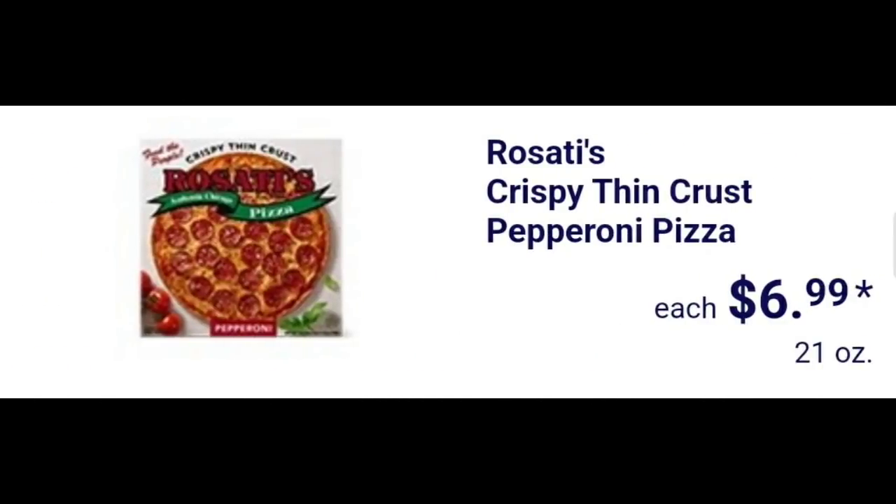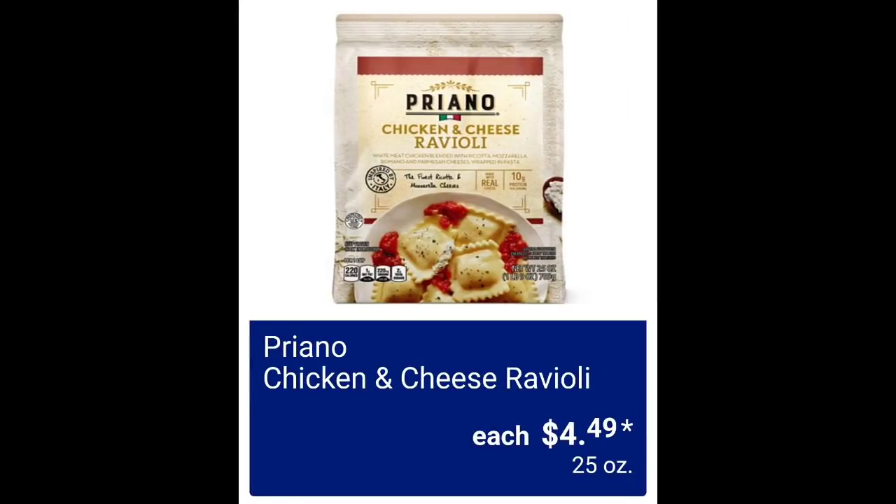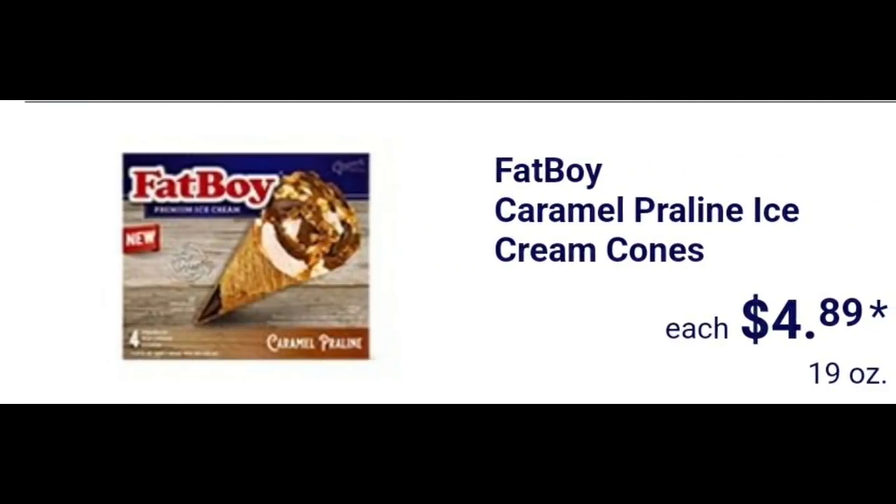Crispy thin crust pepperoni pizza $6.99. Manicotti or stuffed shells $3.49. If you have not watched Sunday's video, please go check it out — it's a sneak peek. Also chicken and cheese ravioli $4.49. Fat Boy caramel praline ice cream cones $4.89.